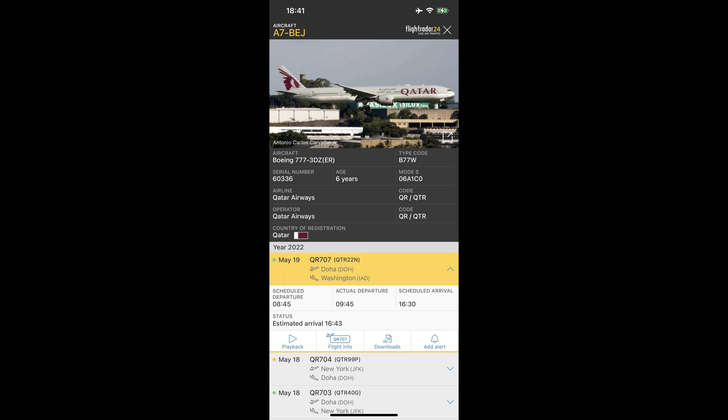Today's flight will be on this Boeing 777-300. This aircraft is about 6 years old at the time of this filming.